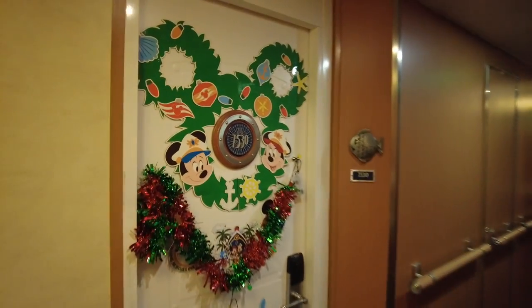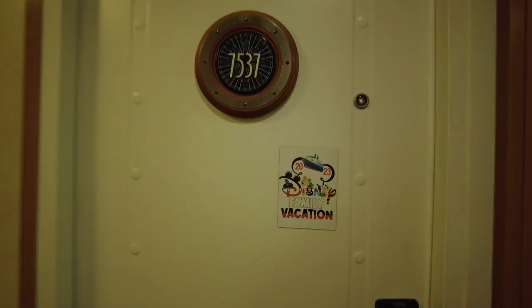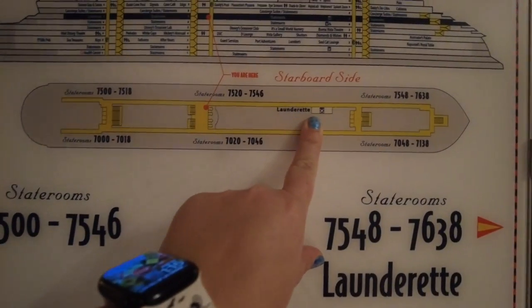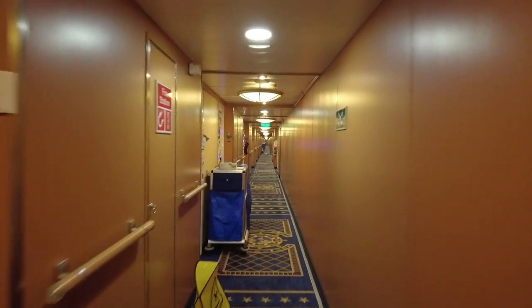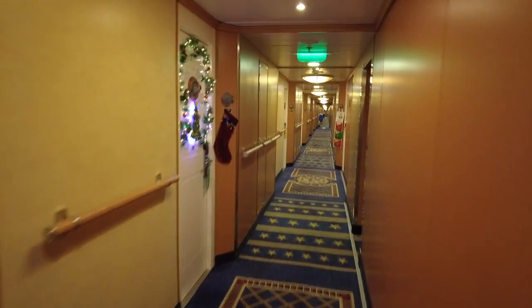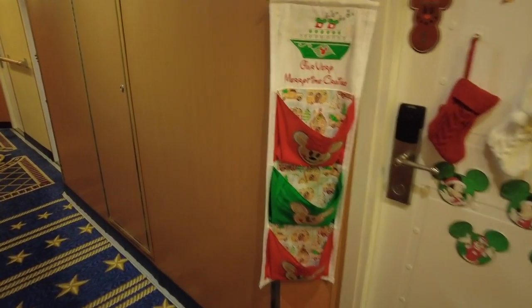It's fun to see the different door magnets people have. Some are items sold in the ship's store — there's even a little stocking because it's a Merrytime cruise. As we walk around the stateroom decks it's fun to see all the door decorations and people's fish extenders. Those are the fish extender bags — you find a Facebook group for your cruise and sign up through there. The group has no affiliation with Disney; it's just run by a fellow passenger who is the admin.